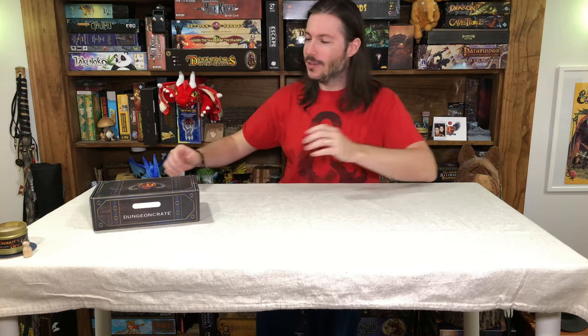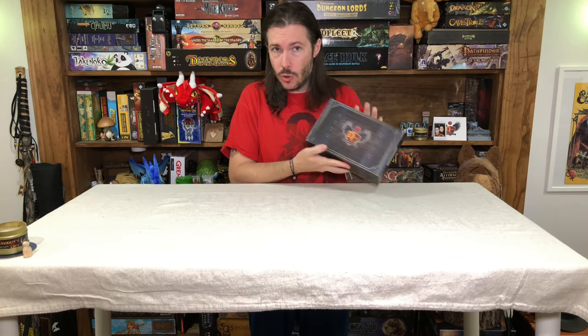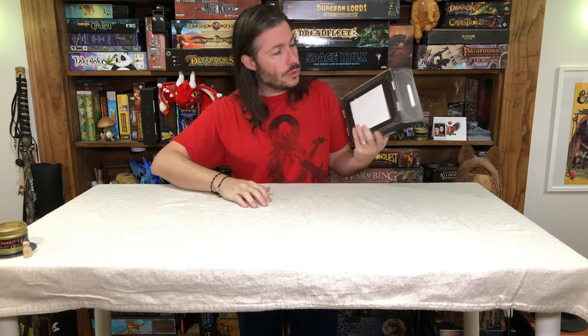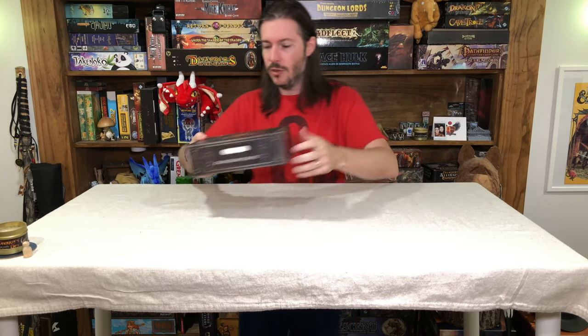Hey team, this is the Maguire Review, and today we're going to be taking a look at another one of the dungeon crates. This is September of 2020. We just got done with a video for July and August of 2020, which was a double shot. This one's just going to be a single shot, looking at just the month of September 2020. I am excited about this one.